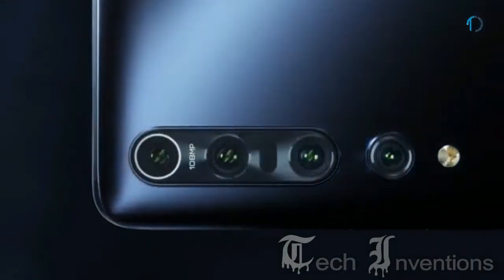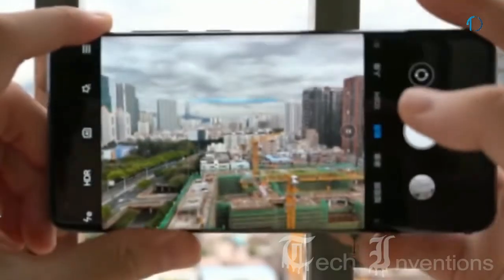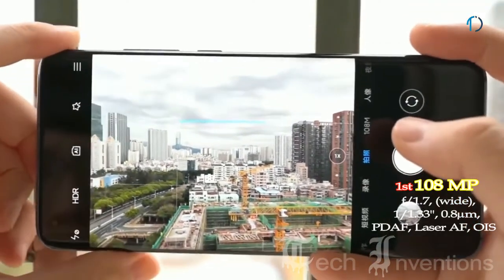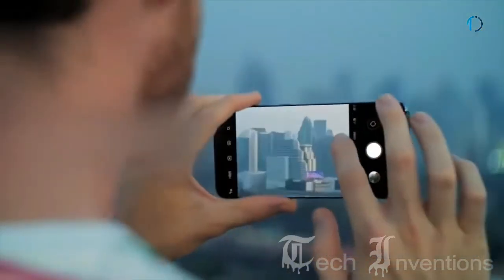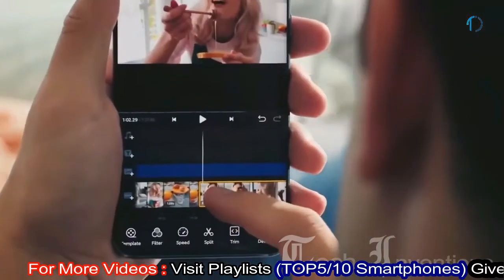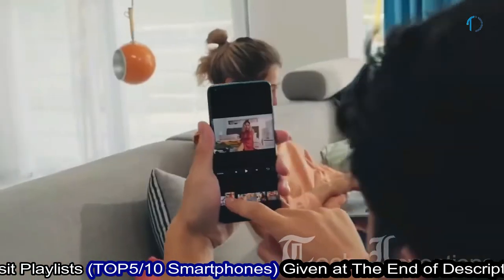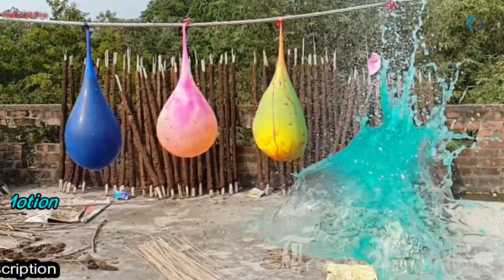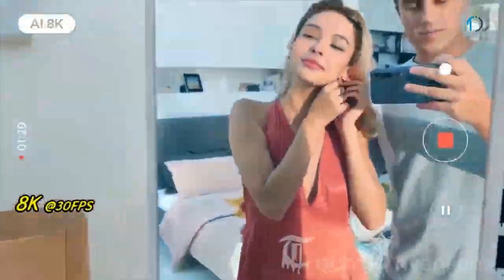The Mi 10 Pro 5G has a quad-camera setup on the rear, with a 25mm wide 108MP main shooter with f/1.7 aperture. The main camera provides excellent photography features including portrait mode, background blurring, pro mode, photo timer, leveling, document mode, brush mode, and face recognition. On the video side, it supports micro slow motion, 8K recording at 30 fps, 4K at 30 or 60 fps, and slow motion at 960 fps in 720p or 1080p.